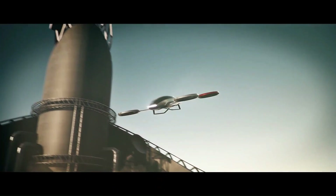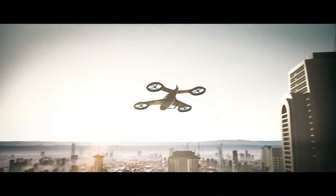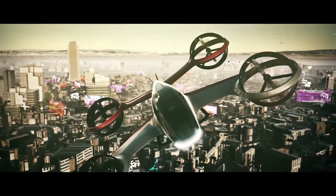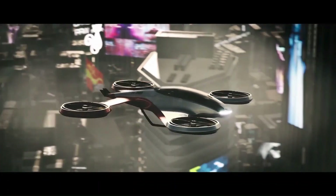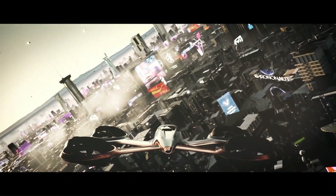It is powered by eight electric motors that drive eight propellers. The aircraft has a sleek, futuristic design and is made of lightweight composite materials. It has a spacious cabin that can accommodate two passengers and their luggage.